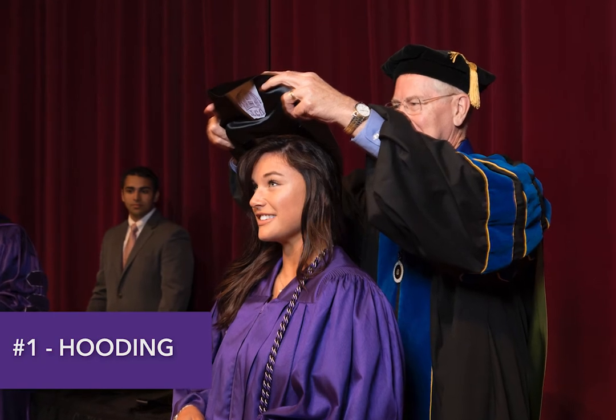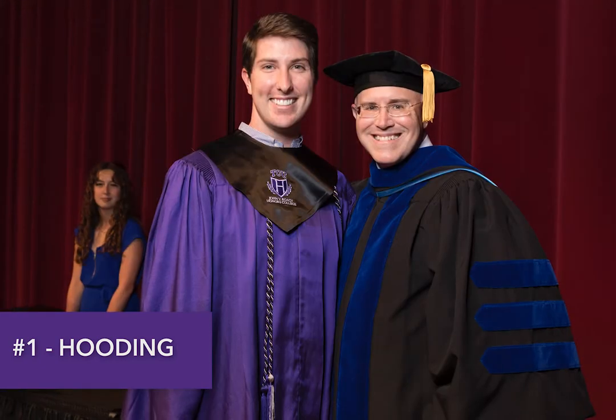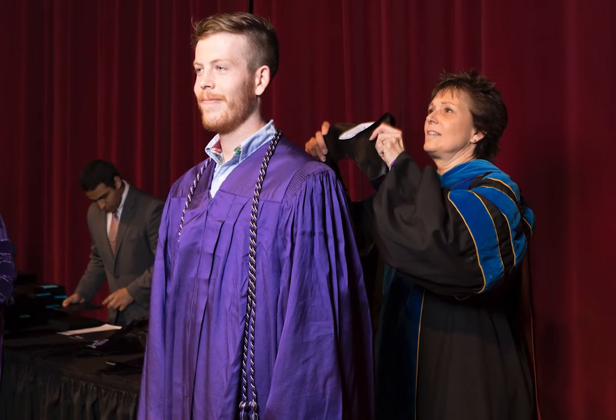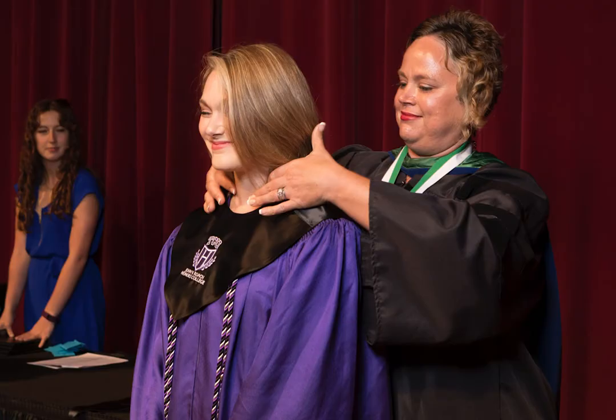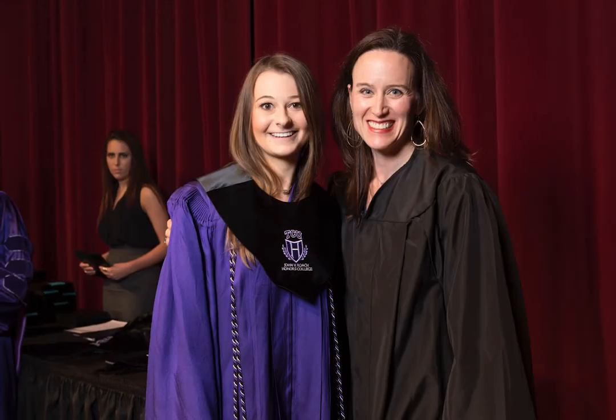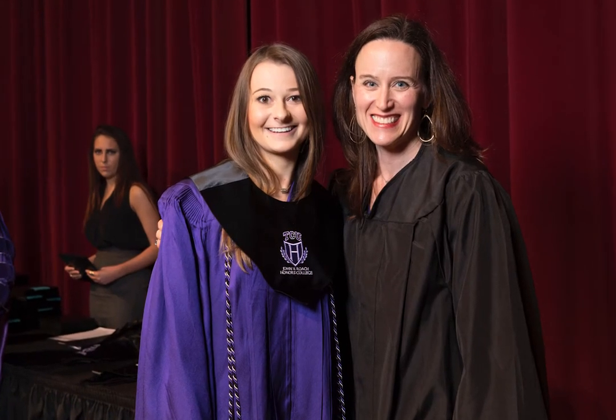First, you'll be hooded by your professor. You'll stop on stage for a quick picture with them right after this. We've asked them to stand behind you to make sure you're in the front for your photo. For those of you with longer hair, remember to pull your hair out of your hood after your professor puts the hood over your head. Don't feel awkward by taking a second to do this — several photos will be taken on stage and we assume you don't want your hair stuck in your hood for them.